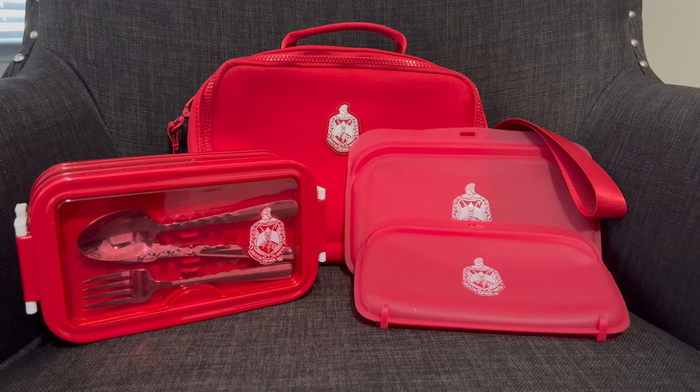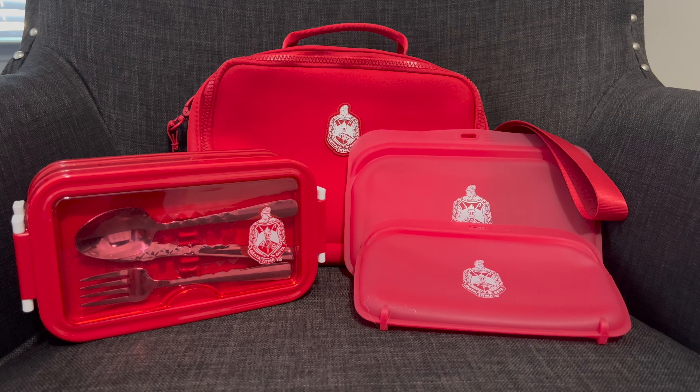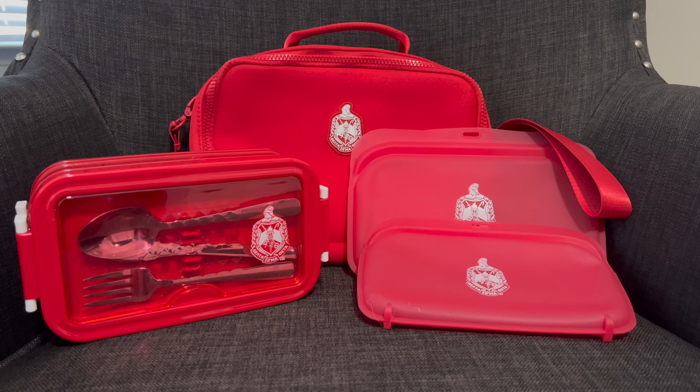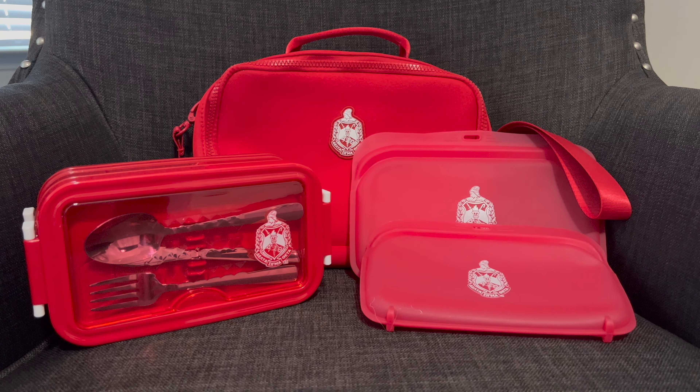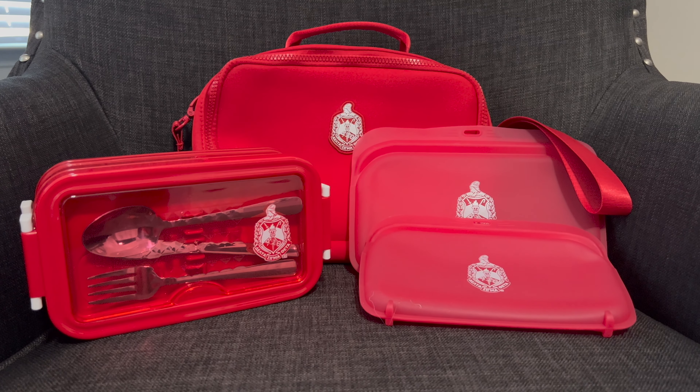These are the silicone bags that are reusable. They have our Crest and they're red. That's what it looks like on the inside. The silicone bags are reusable and they snap like a sandwich bag — these are really neat. You get two of them.